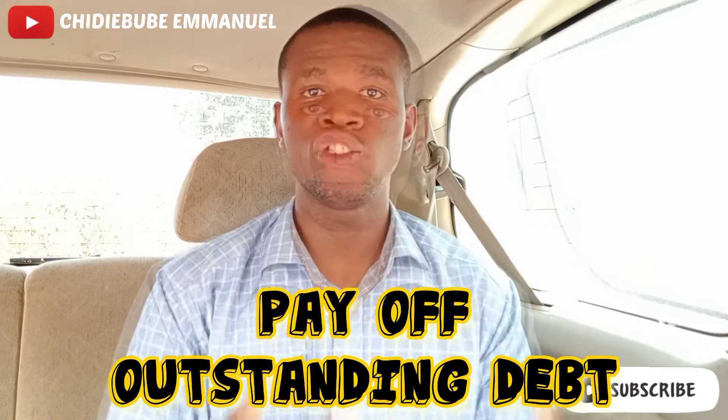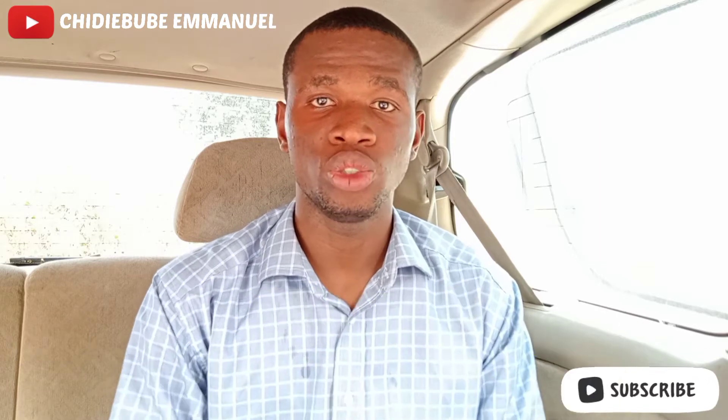Number 2: Pay off Outstanding Debt. If you've been saving in previous years, you'll discover that having debt reduces the percentage you can save monthly or yearly. To save money in 2022, you have to do two things: discipline yourself and set a time, maybe one or three months, to pay off that debt.